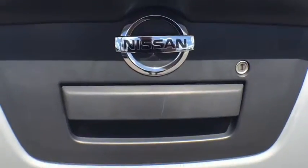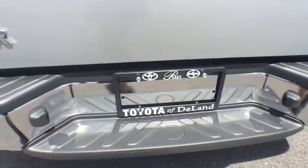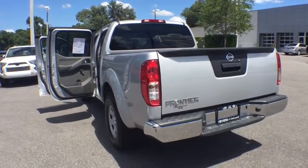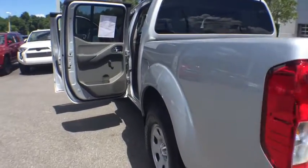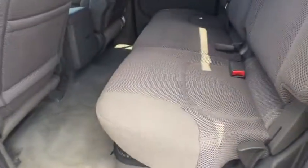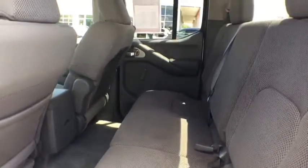Here are some of this vehicle's great options: stability control, traction control, keyless entry, steering wheel audio control, anti-lock braking system, Bluetooth, power steering, adjustable steering wheel, cruise control, aluminum wheels, four-wheel disc brakes, and rear defrost.